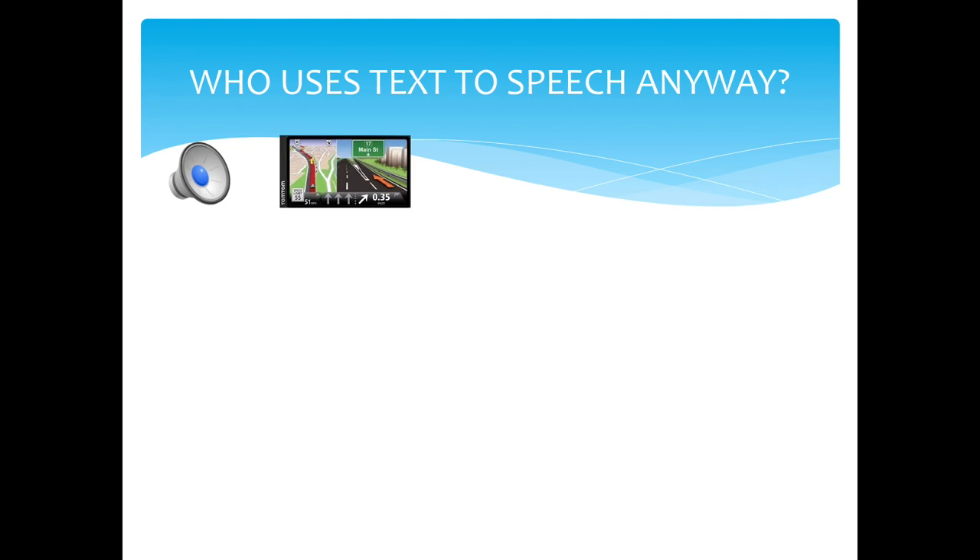Since 1000 Anno Domini, humans have strived to create synthetic speech, but it didn't enter the mainstream until the mid-1970s. Through the efforts of voice actors, linguists, engineers, and more, natural-sounding synthesized speech was brought to life. As TTS becomes easier and clearer to understand, many more people have adopted TTS.